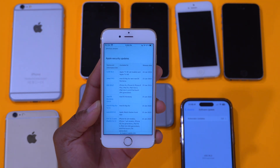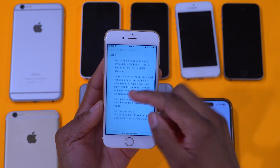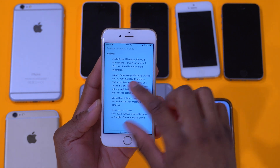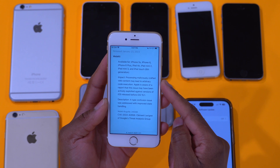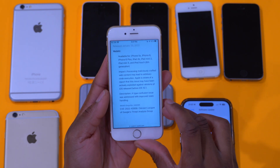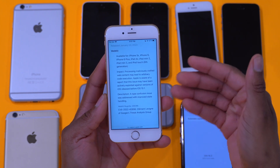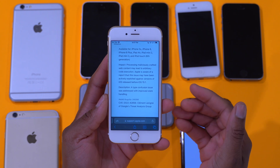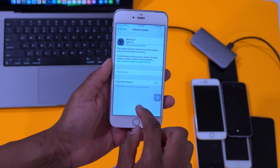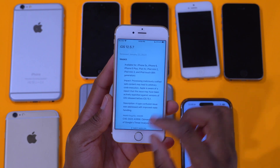Looking at the content of this security update: iOS 12.5.7 was released on the 23rd of January 2023. The affected component is WebKit, and the impact is that processing maliciously crafted web content may lead to arbitrary code execution. Apple is aware of a report that this issue may have been actively exploited against versions of iOS released before iOS 15.1. A big shout-out to Clément of Google's Threat Analysis Group who reported this, allowing Apple to quickly patch the vulnerability.